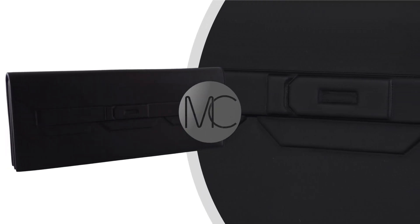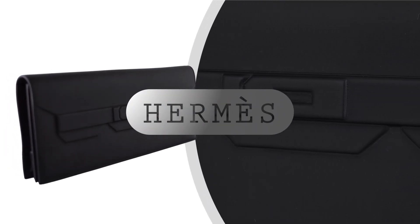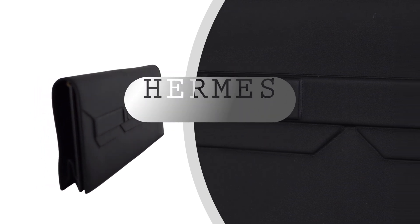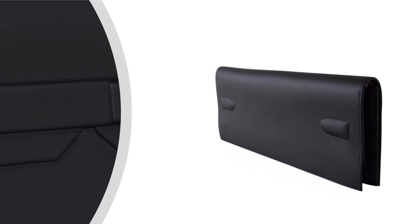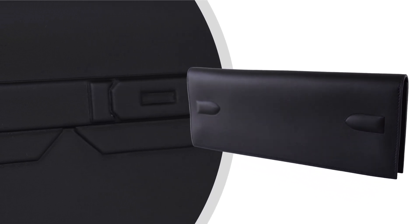Welcome to Mighty Schick, where we delve into the world of exquisite luxury handbags. Today, we are thrilled to feature an exceptional piece of craftsmanship: the Hermes Shadow Birkin Clutch in stunning black swift leather.